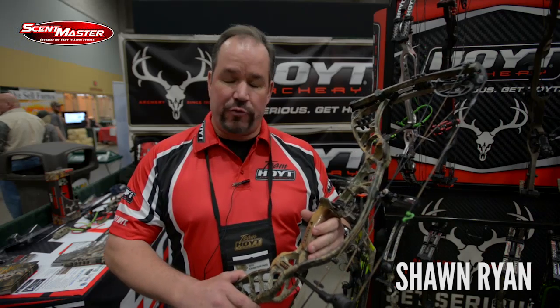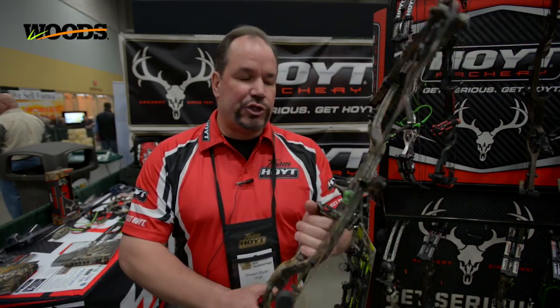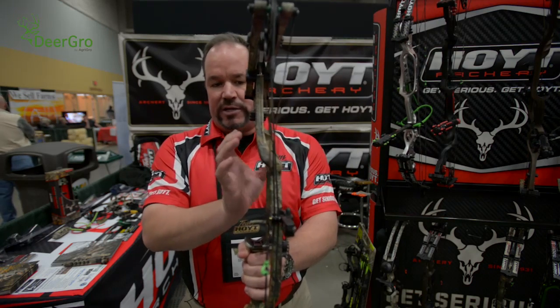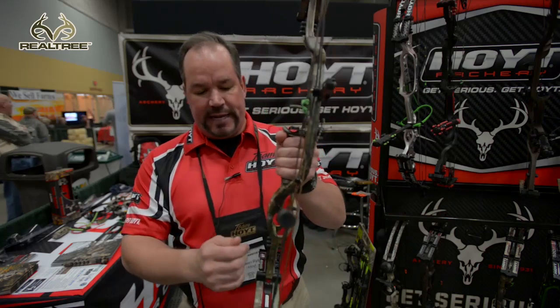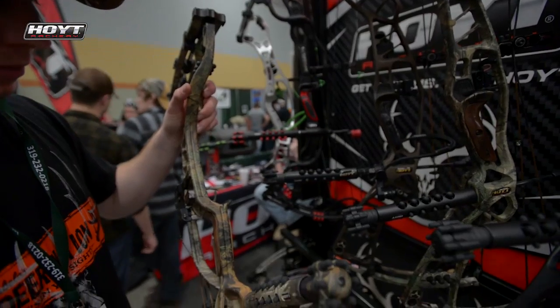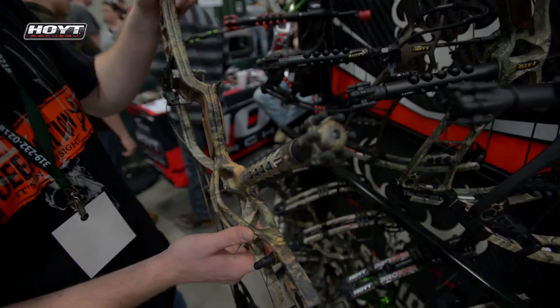Today we're looking at the new Hoyt Nitrum 30, offered in three different models: the Nitrum 30, 34, and the new Nitrum Turbo. What's unique about this bow is its new riser design — patent pending for Hoyt — a super, super stiff riser. The engineers have stiffened this riser up about three times by making it wide at the top, and at the bottom they've used a bridge pocket system like on their target bows, which also stiffens it up and basically translates into less vibration after the shot.